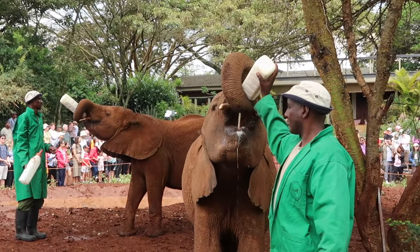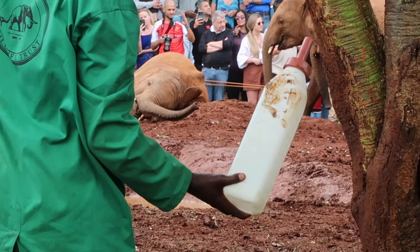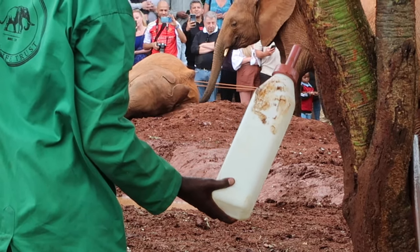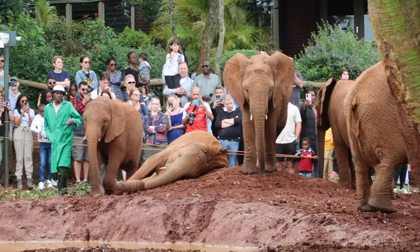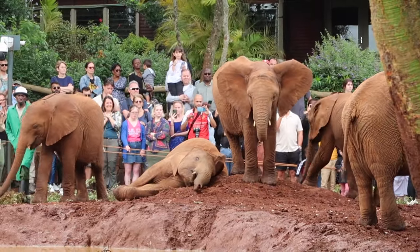Every elephant orphan here has a story, and they're all shared in detail on the Sheldrick Wildlife Trust website. If you'd like to read more or even donate to the cause, I will put the website in the video description below so we can all support these beautiful babies.